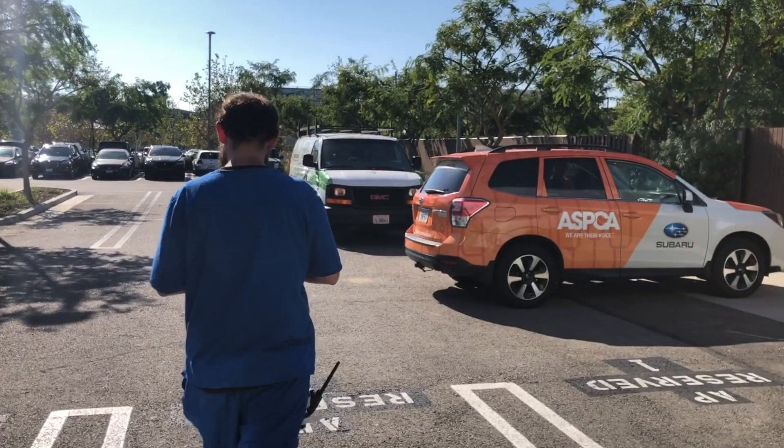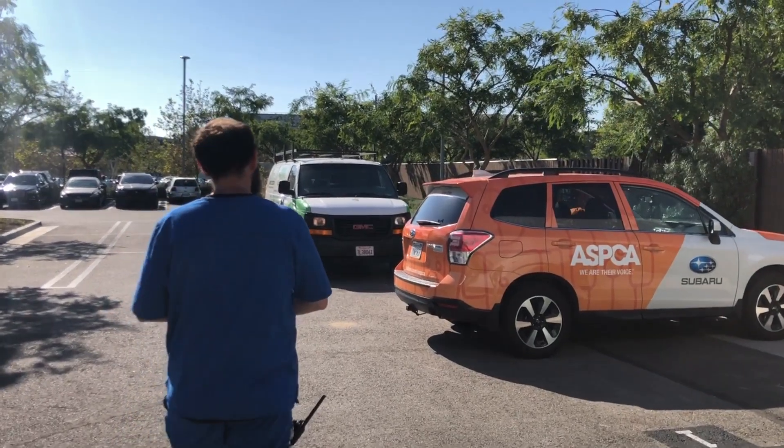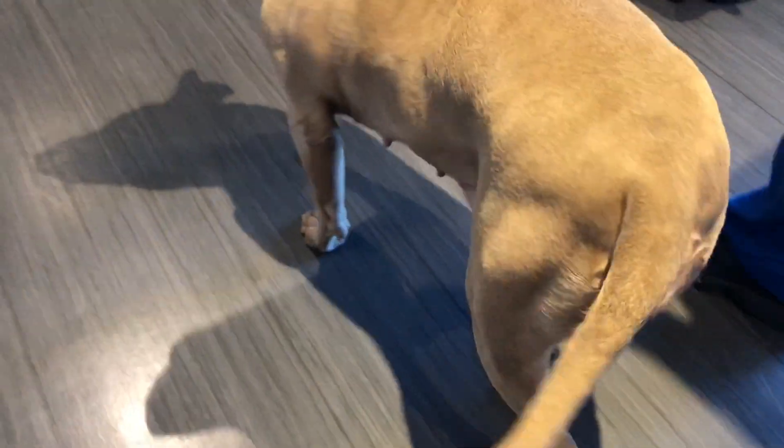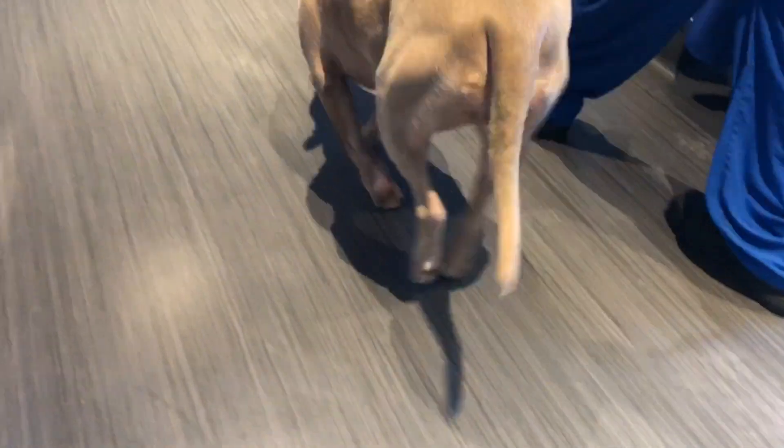The animal care team selected Honey not only because she was really cute and really sweet, but also because she had some medical needs that we knew we could address here at Annenberg Pet Space. Honey came to us with a bilateral cruciate tear in her knees, which means both her left and her right knee had a significant tear in the ligaments that hold the knee together and keep it stabilized.